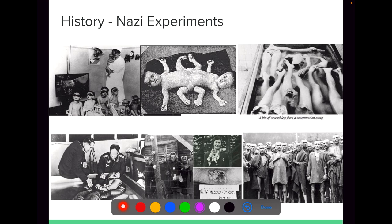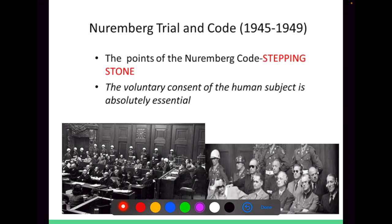From there, the ethical principles of research have been evolved. After the unethical research done by Nazi experiments, the Nuremberg trial and code came into play, which insisted on the voluntary consent of humans for conducting any health research.